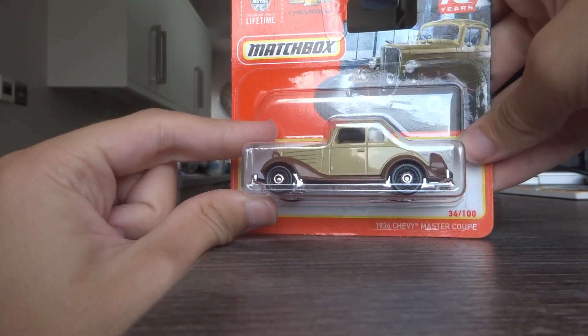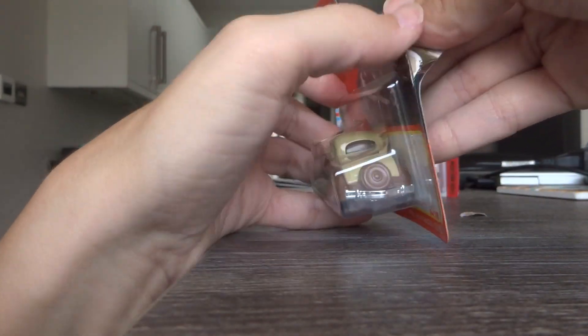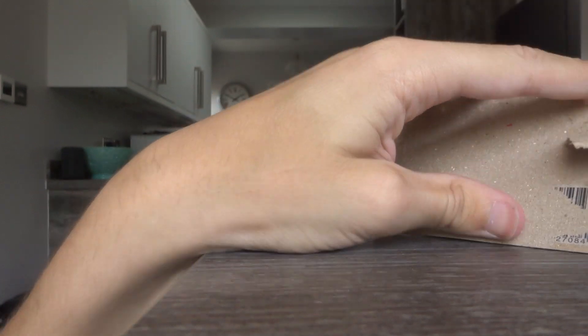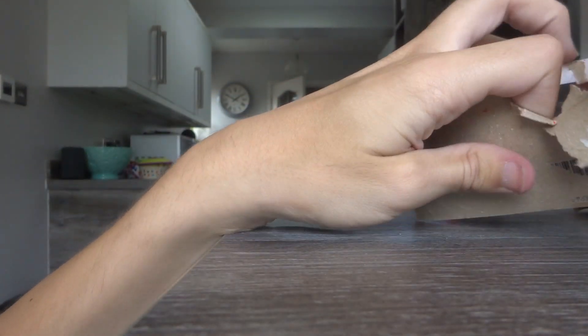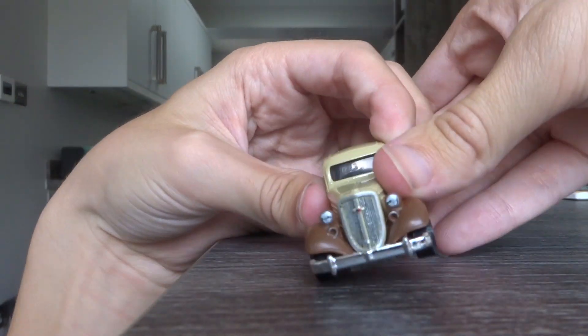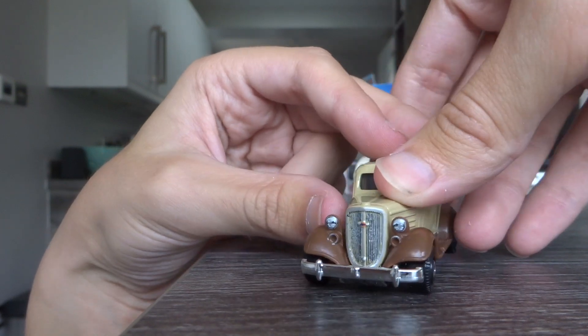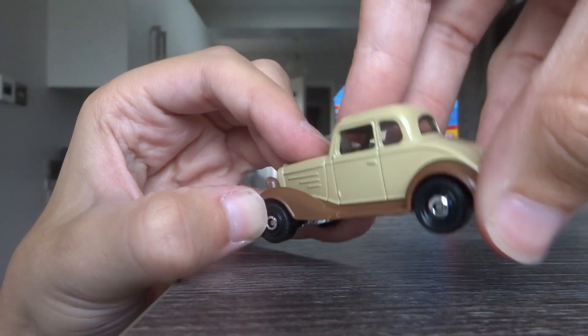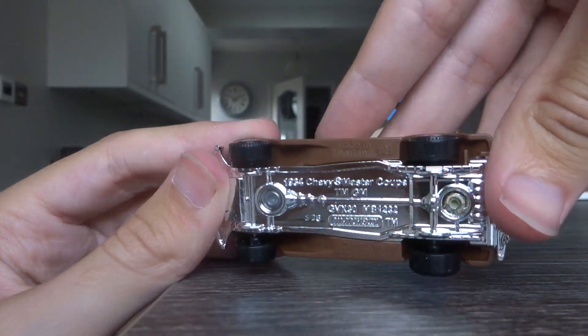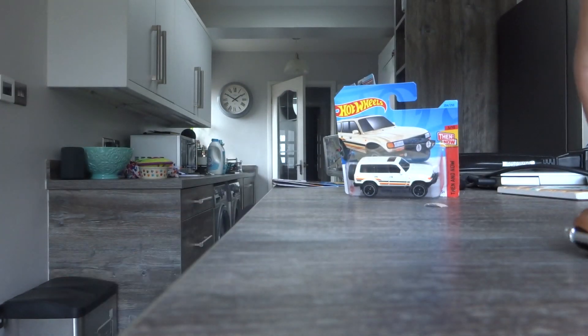I'm going to save the two best Hot Wheels for last. 1934 Chevy Master Coupe — out that comes. There we go. This Matchbox 1934 Ford Coupe is nice enough to go in the cabinet, I think. Because look — Matchbox always does it best for the detail. So good. I love Matchbox.